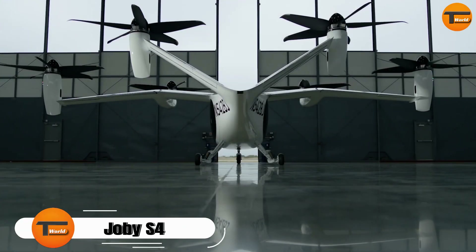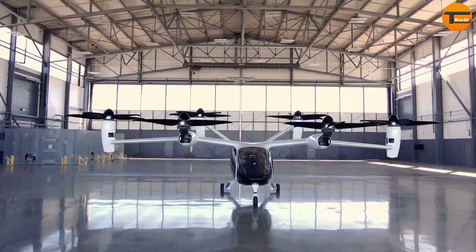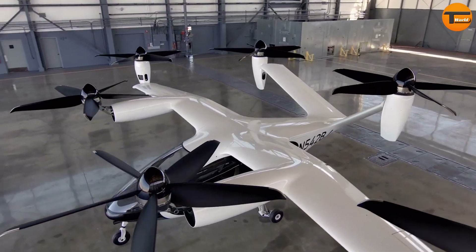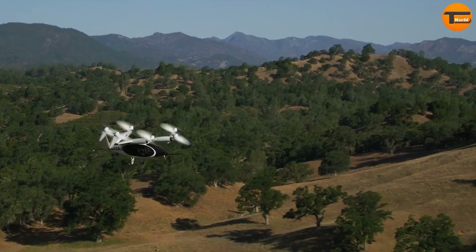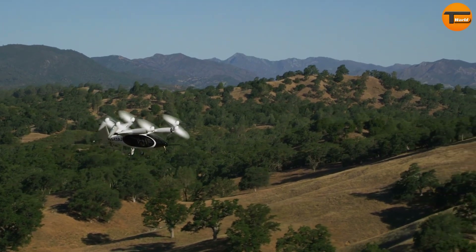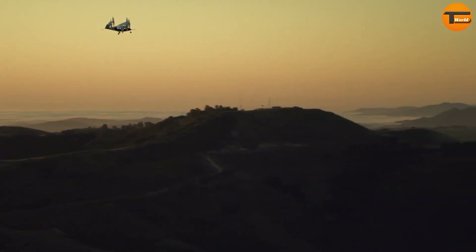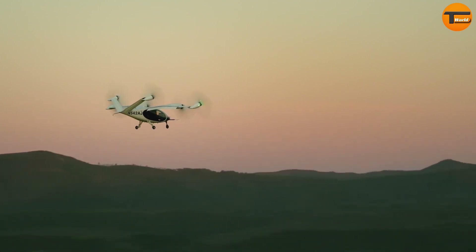The Joby S4 marks a major advancement in urban transportation. This electric aircraft is designed for vertical takeoff and landing, making it perfect for navigating crowded cities without needing a runway. Its tilt-rotor system allows it to transition smoothly from vertical to horizontal flight, offering versatility in tight spaces.